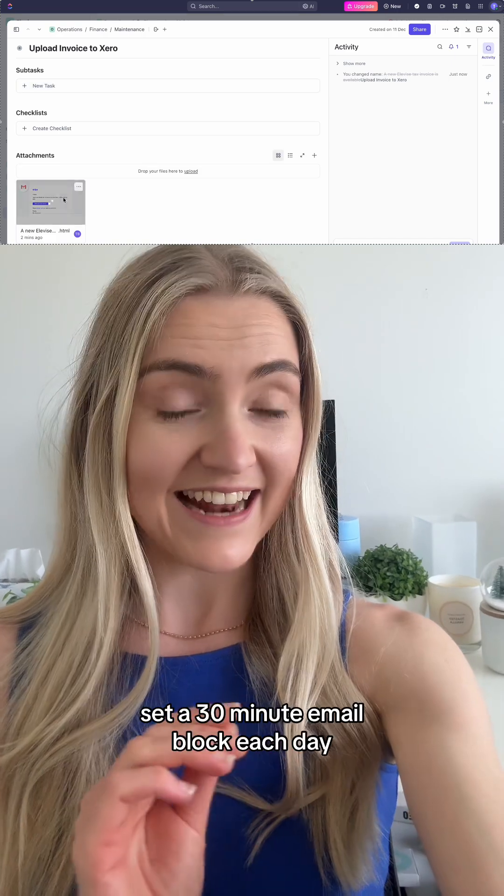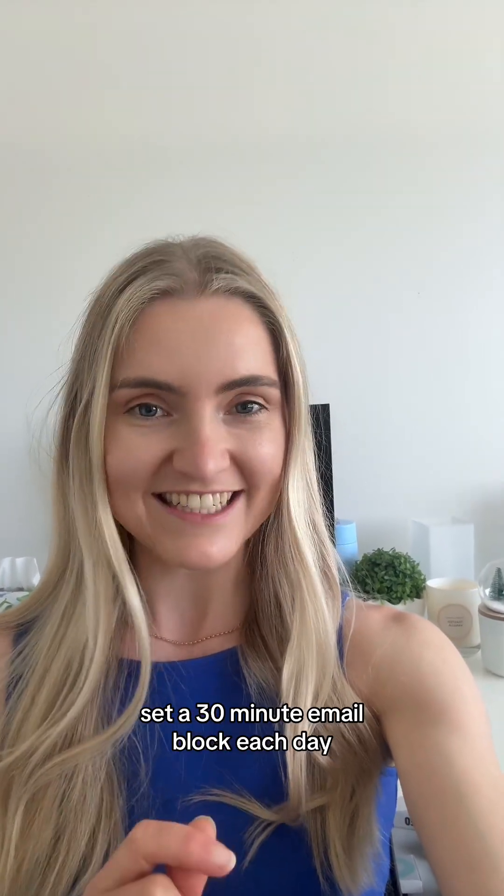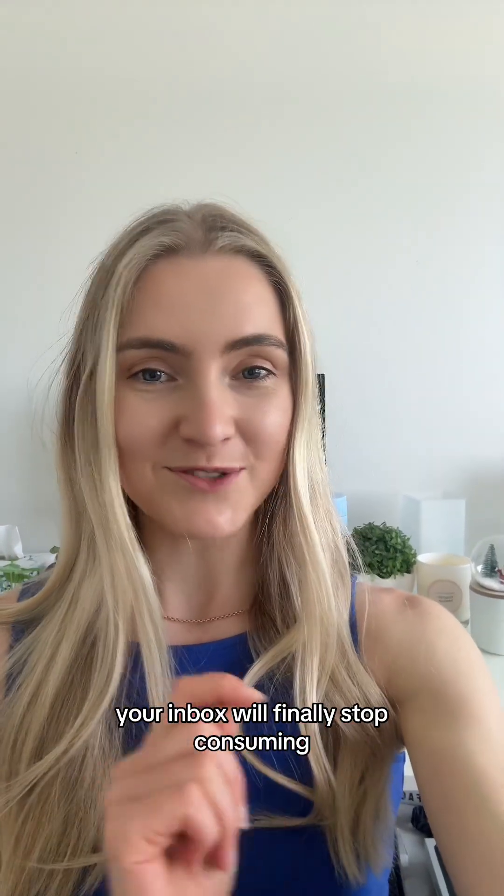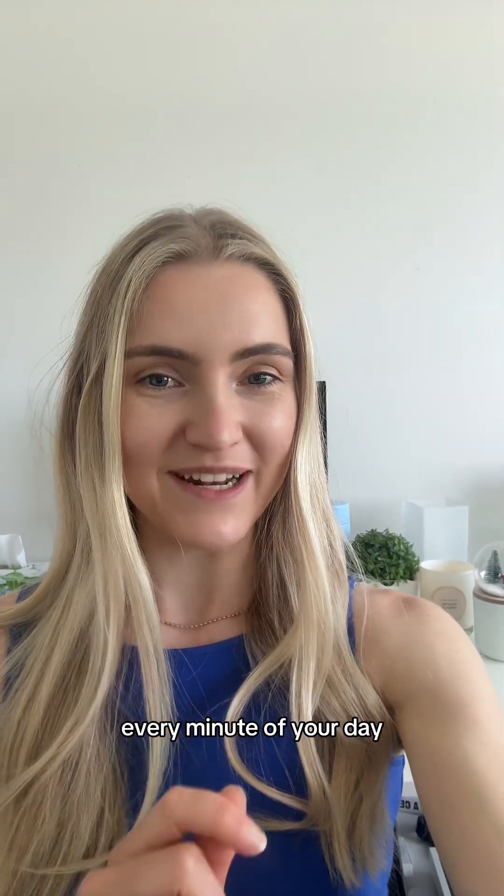Take these three settings, set a 30-minute email block each day, add techno music — trust me — and leave your phone in another room. Your inbox will finally stop consuming every minute of your day.